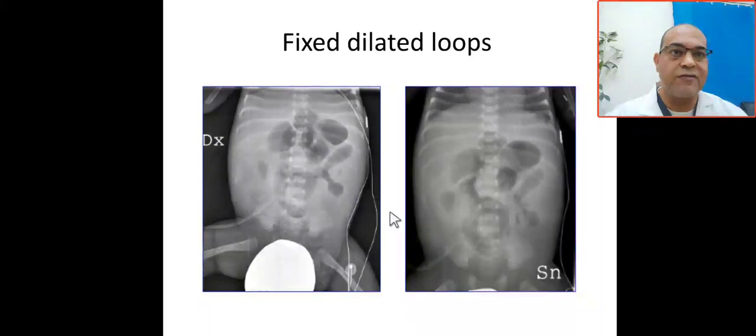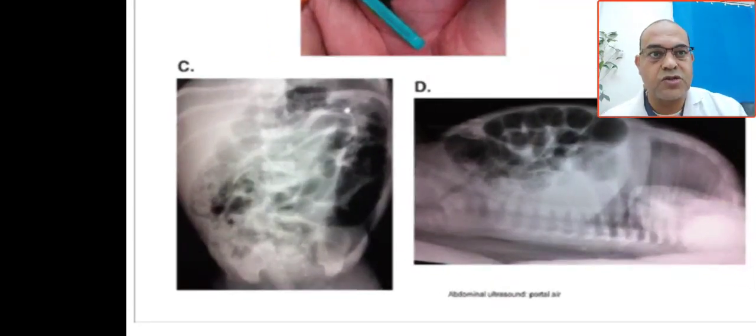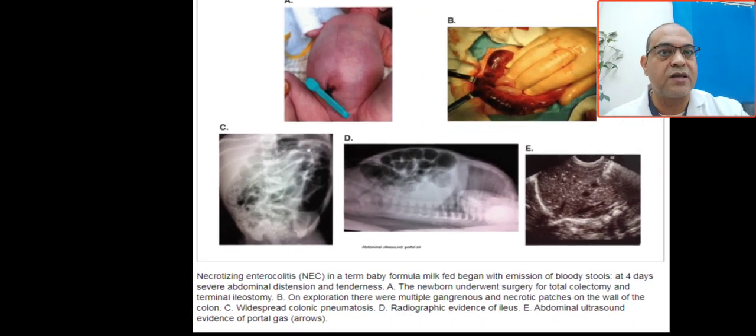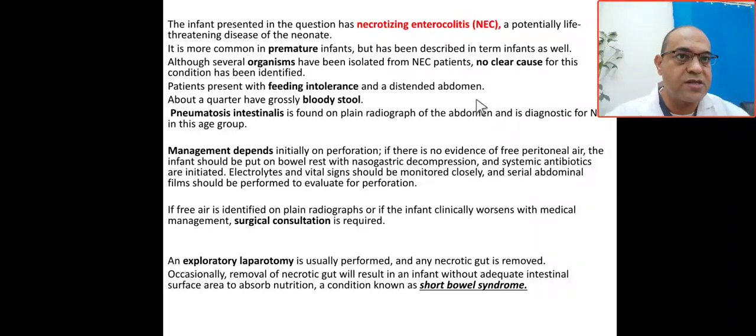On X-ray, you can see fixed dilated loops. Clinically the patient has abdominal distension. The X-ray shows pneumatosis intestinalis — you can see these air pockets — and also portal gas, which can also be seen on ultrasound as black dots. There is evidence of perforation. This represents exploration of necrotic and gangrenous bowel. This infant has necrotizing enterocolitis.